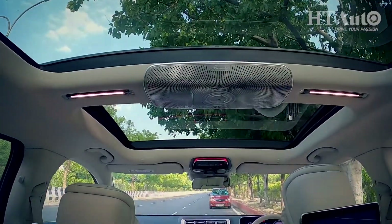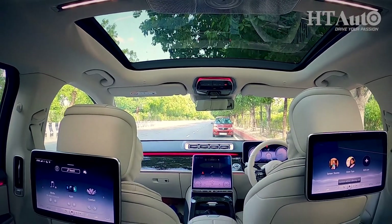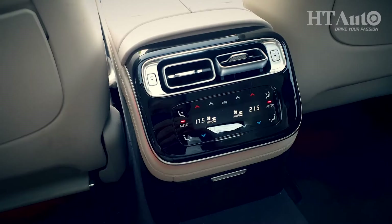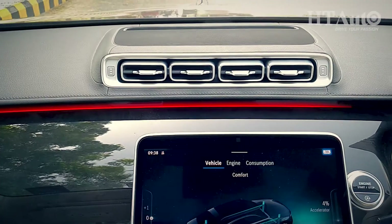The S-Class has been renowned for its sheer opulence, but the new S-Class somehow raises the bar even higher. Sometimes I feel the S-Class only considers premium luxury resorts as its rival. Take a look at the comfort features.